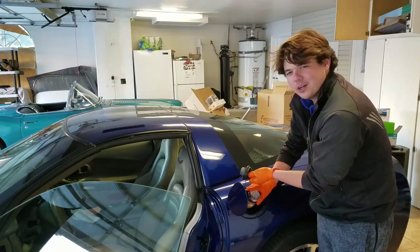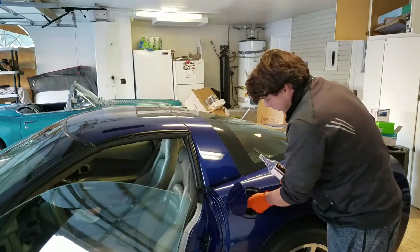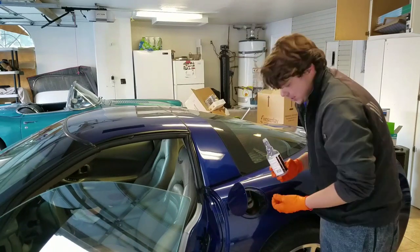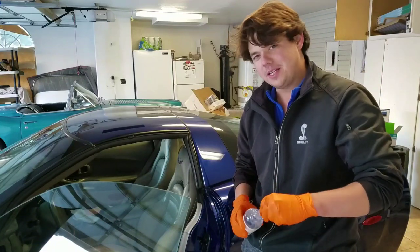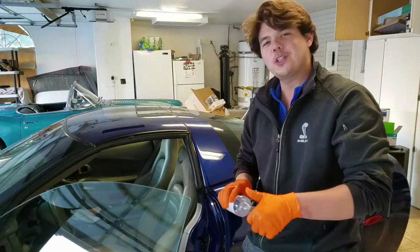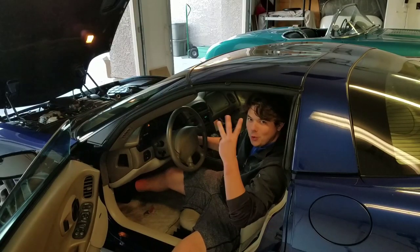We've got our six and a half quarts of motor oil in. We're going to go ahead and fire her up. I'll let you hear what my all-time favorite car sounds like for the money. Here we go — let's start her up.